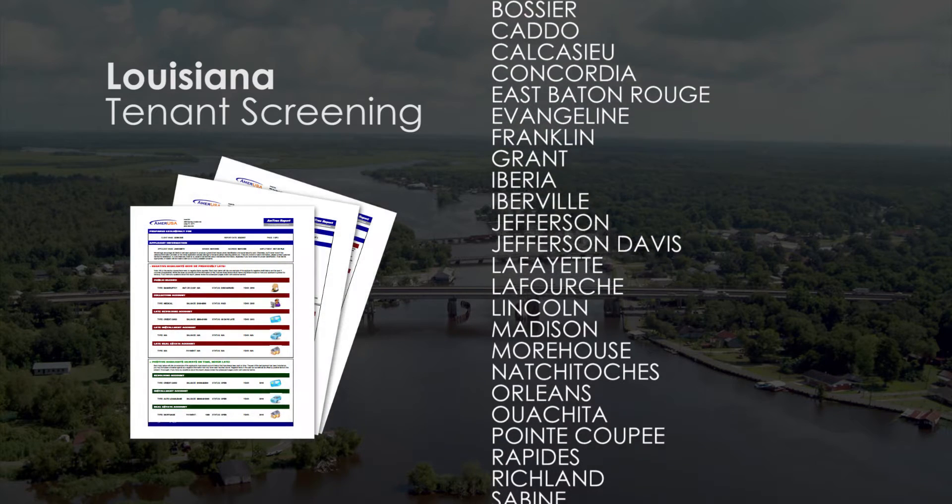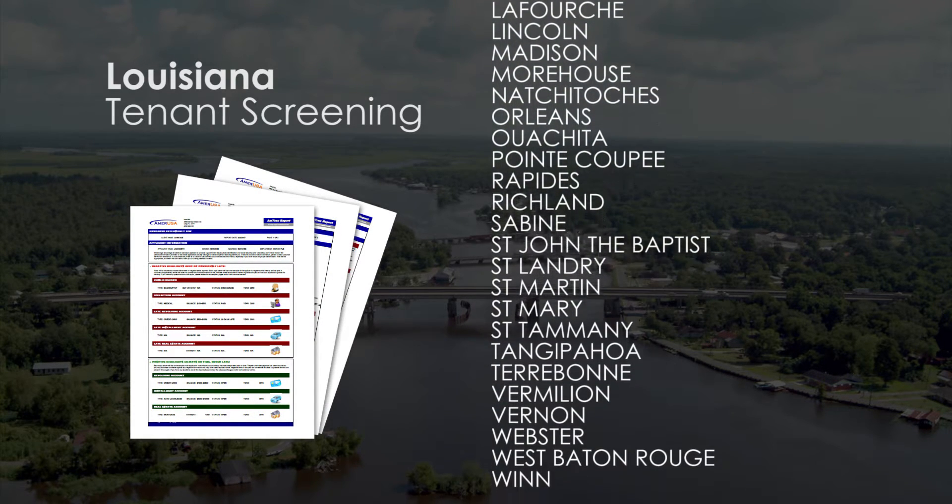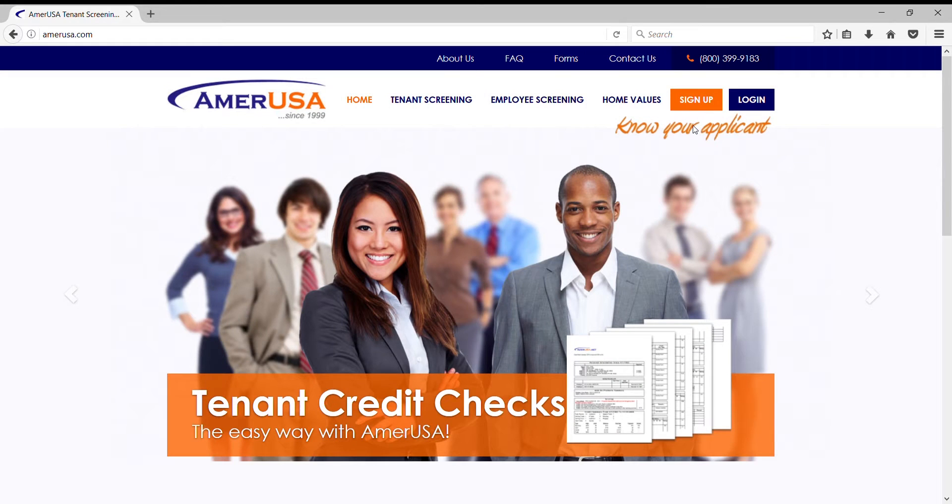The first option is a standard account, which features a proprietary report available to all landlords operating in the United States. Standard accounts offer the ability to assess an applicant quickly, based on a professional summary of his or her credit worthiness, without disclosing any account numbers.